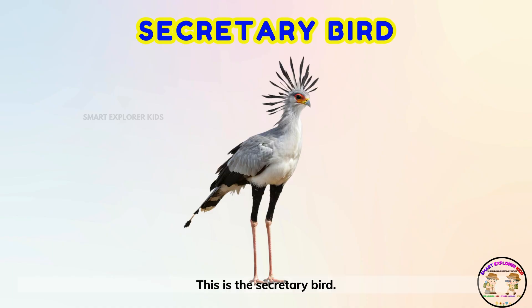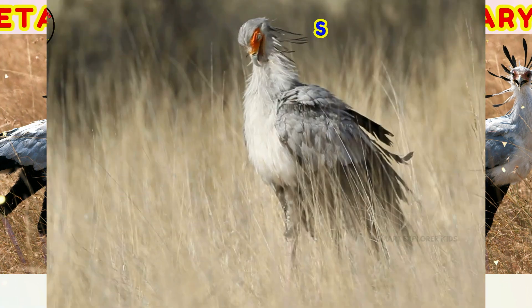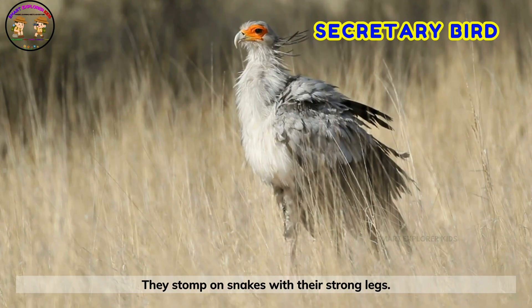This is the secretary bird! Secretary birds are tall and elegant. They stomp on snakes with their strong legs.